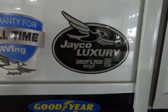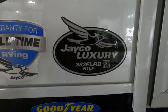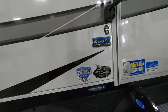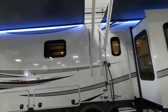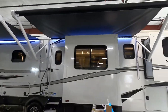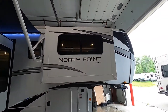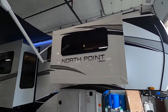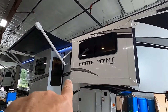Hello, this is Mike with Tradewinds RV Center, here to congratulate you on your Jayco North Point 382 FLRB fifth wheel. You've picked a beautiful trailer here. I'm here to walk you around it and show you how to use a few things to get the best out of your camping experience. Let's start by talking about arriving at the campsite — a couple of things to take into consideration when parking your RV.